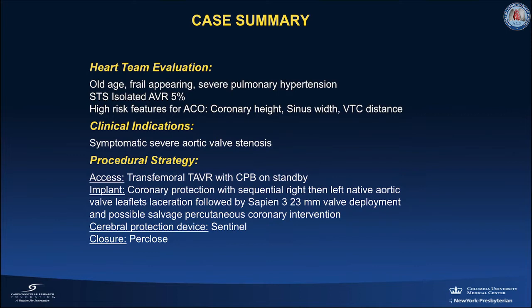After valve-team discussion with the patient, decision was made to proceed with transfemoral TAVR with cardiopulmonary bypass on standby, coronary protection with sequential right-then-left native aortic valve leaflet laceration, followed by a Sapien 3 23 millimeter valve deployment and possible salvage percutaneous coronary intervention. Cerebral protection with the Sentinel device and closure with Perclose.